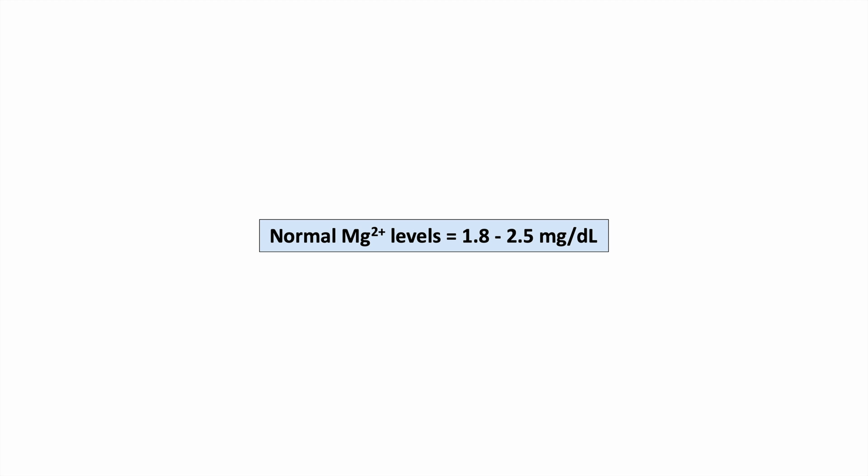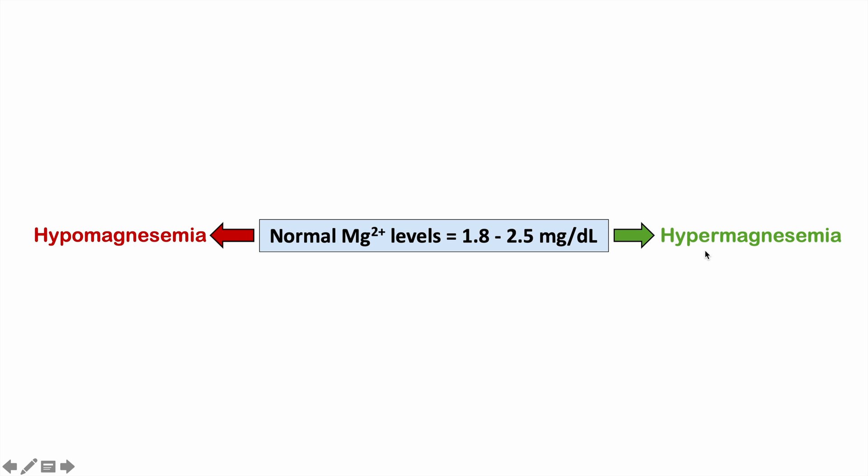This can change depending on your location or what sources you look at — sometimes sources say 1.7 to 2.2 — but for this lesson we'll use 1.8 to 2.5 mg/dL. Anything below 1.8 is hypomagnesemia — hypo meaning low, magnesium being magnesium, and emia meaning a condition of the blood. Anything above 2.5 mg/dL is hypermagnesemia — hyper meaning high — which is the topic of this lesson.